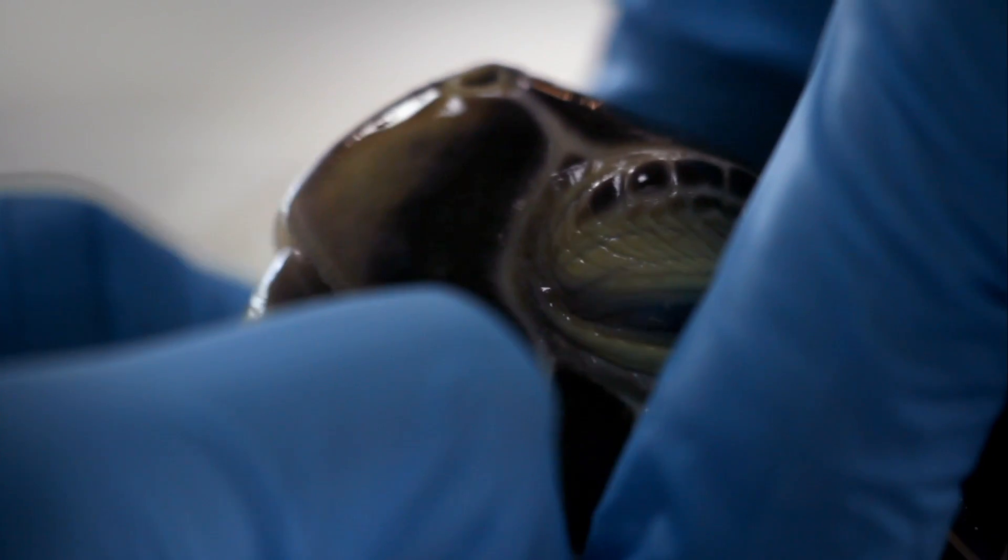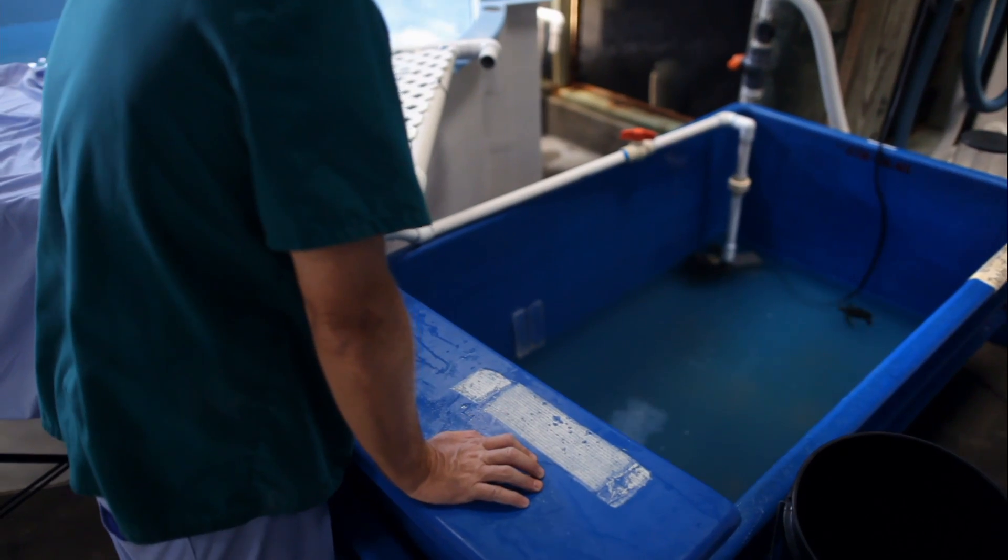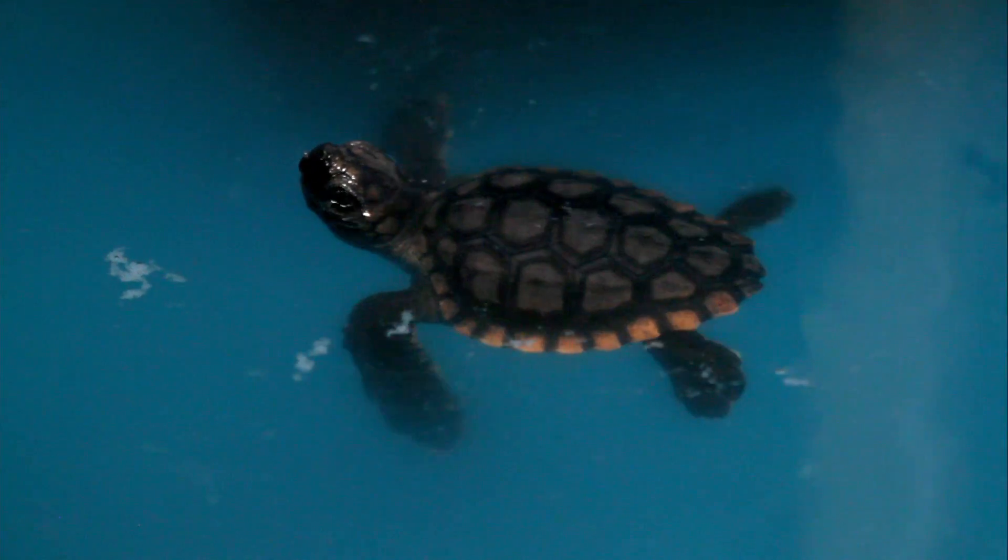Can you open your mouth for me, dude? Not only these larger sea turtles are in our hospital right now, but we also have some hatchlings.